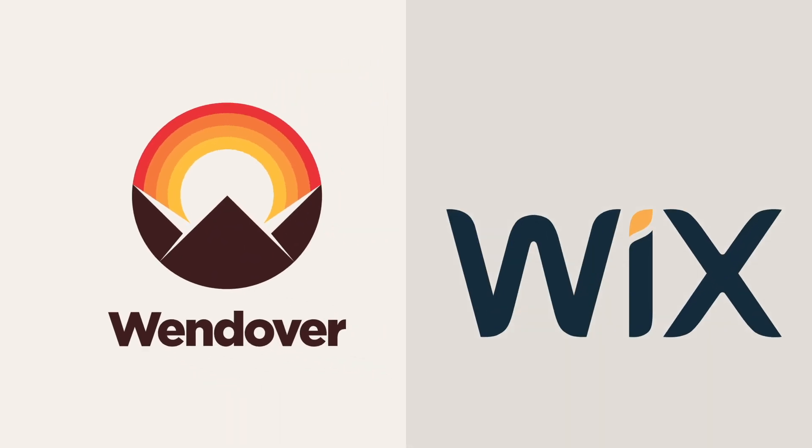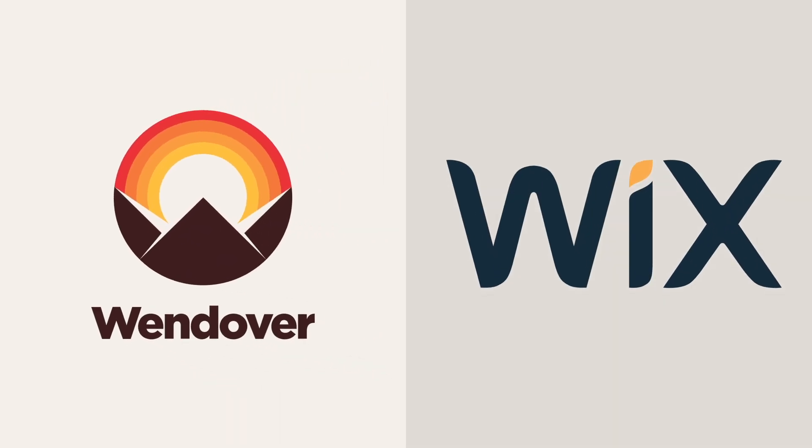This video was made possible by Wix. Build your website easily at wix.com/go/wendover.